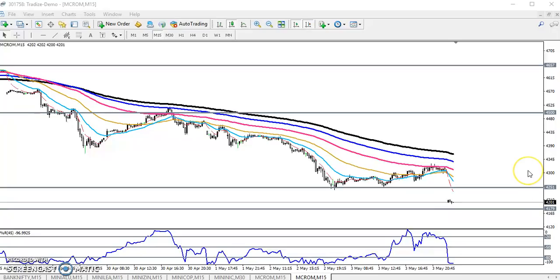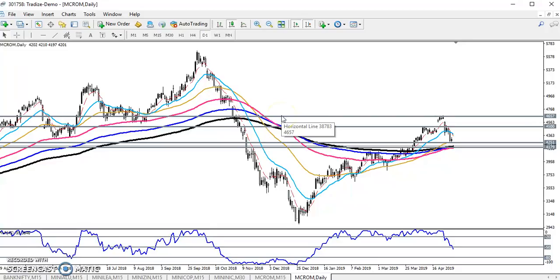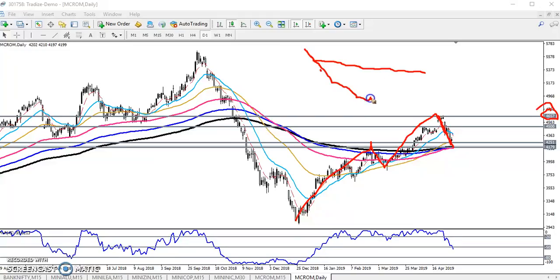But if you see the daily timeframe, the scenario is totally different. On the daily timeframe you can see they are creating higher highs and higher lows — higher high, higher low, higher high, higher low. Now they are giving a retracement after reaching the level of around 4657. Previously I told you that if price breaks a resistance line, price pulls back toward that resistance line, and it becomes a supporting line.